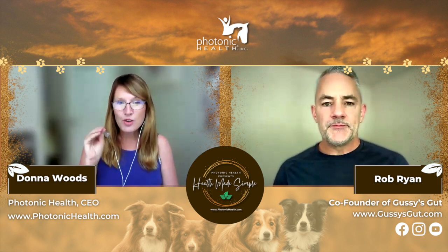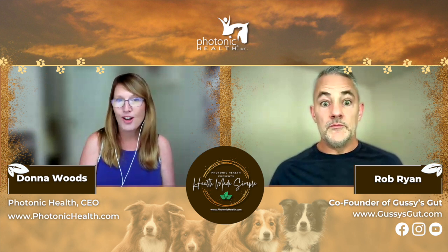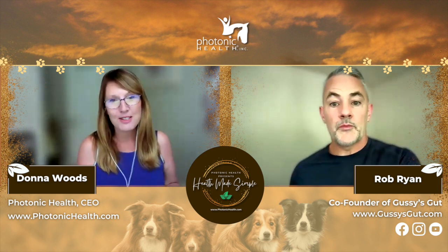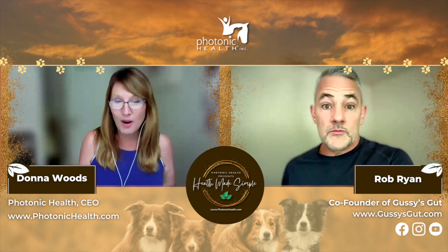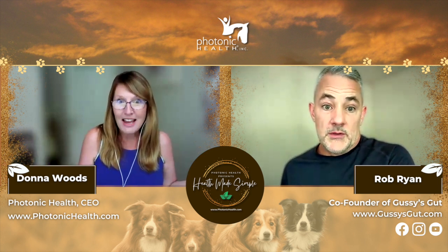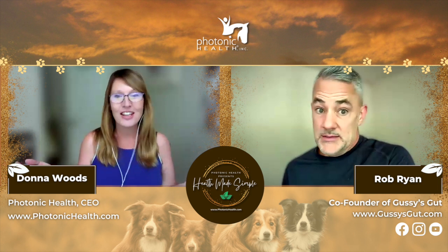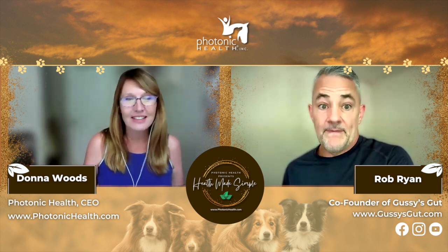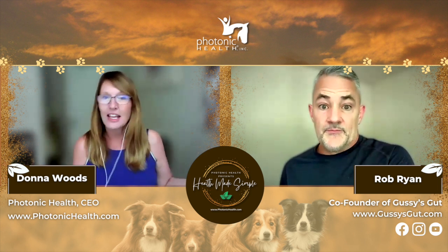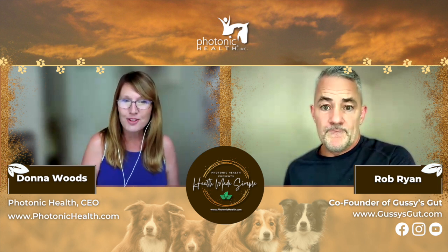We want to talk today about photons in plants, and I'm assuming it's because you guys use plants in your products. And you're on the show and we're all about photon energy, because it's absolutely amazing and can be life-changing and can also save lives. So let's dig into that a little bit further.